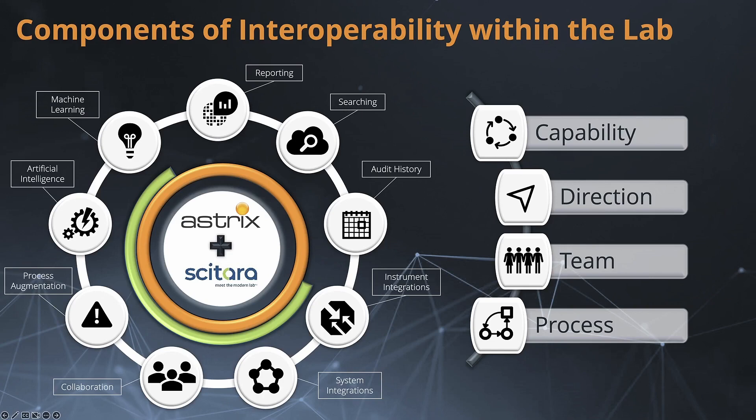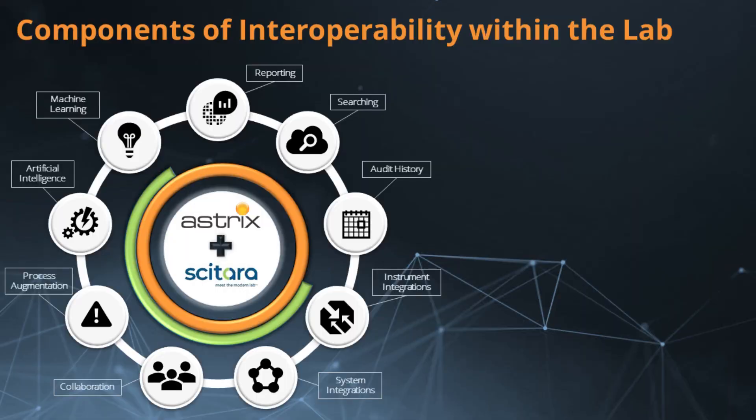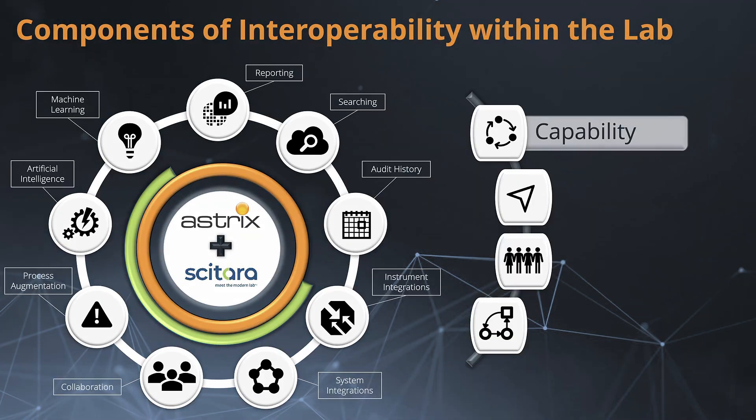As we dig in today, we're going to look at the components of how we really digitize the lab — where are customers truly at today, and what are some of the challenges they have. We're going to look at what builds out a true digitalized lab. First, looking at the four main items we identify as true needs, starting with capability — where Cytera comes into play — giving that technical functionality that enables what scientists are really looking for.